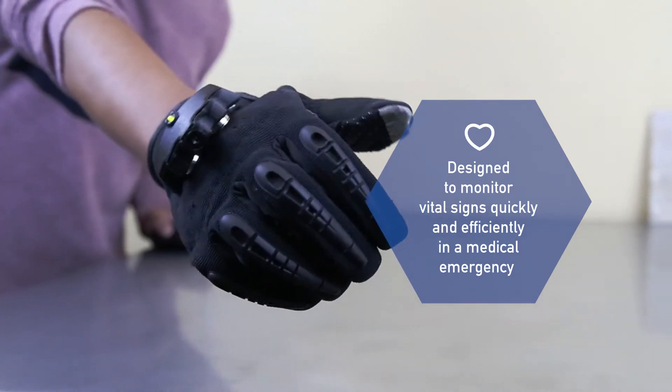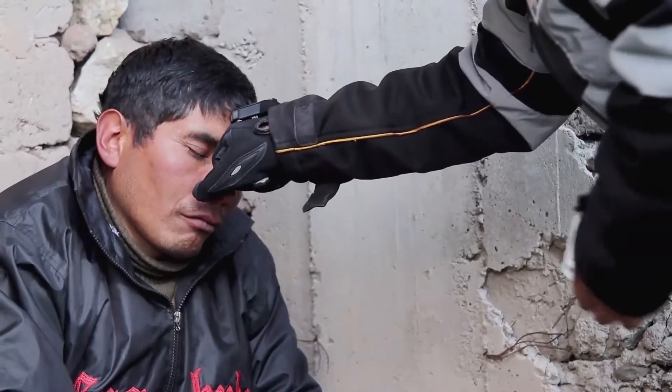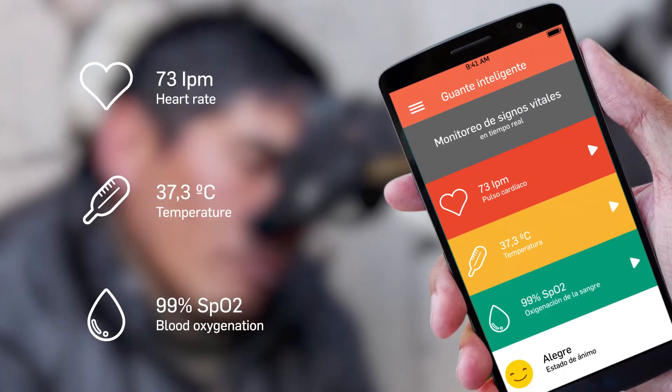Smart Glove. Wearable and designed to monitor vital signs quickly and efficiently in a medical emergency, the intelligent glove measures the body temperature, blood oxygenation level and heart rate, which can all be observed through a mobile application.